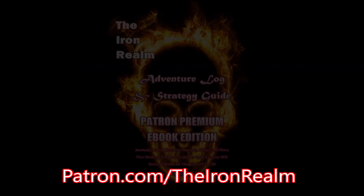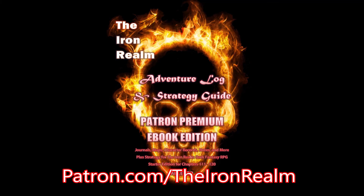Join me, friends, on Patreon and journey deep into the Onyx Vault. Remember to email me at theironreampodcast@gmail.com if you are interested in seeing Iron Realm miniatures in the future. I'm contemplating a Kickstarter and I want to know if I have your support — email me, friends.